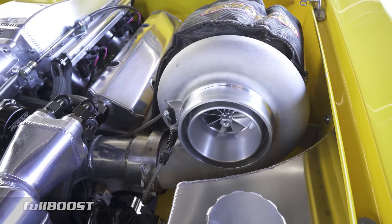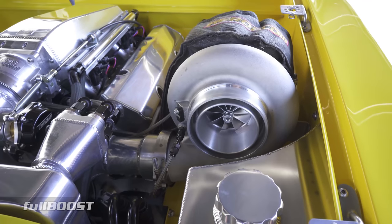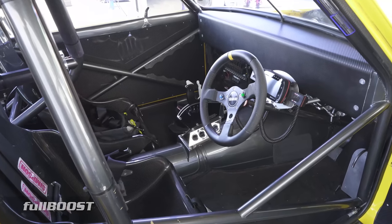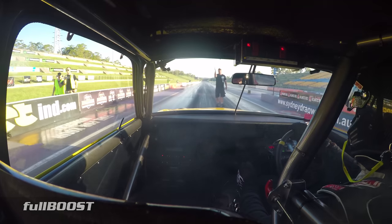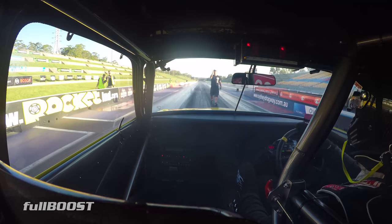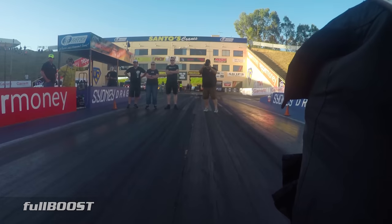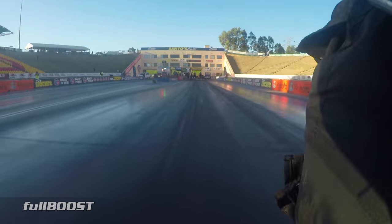Boost comes from twin Garrett G42 1450 turbochargers and fueling is handled by a FuelTech FT600 EFI package. At present the car has recorded a 1.11 second short time, a 4.47 at 160 in the eighth and a 6.94 at 200 miles per hour over the quarter.